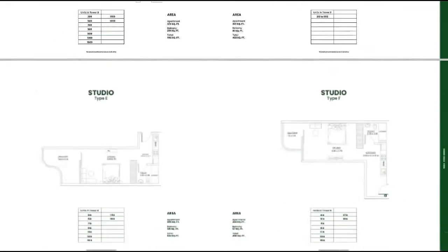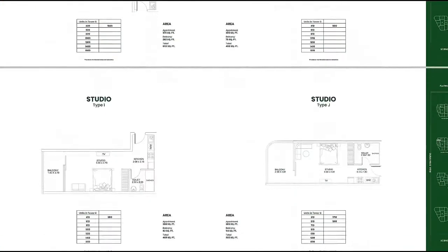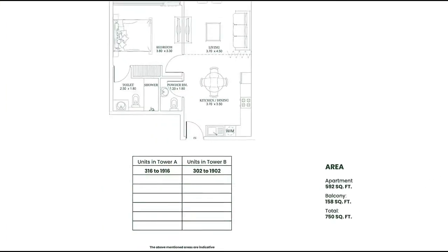Then we have the one bedroom layout, and also a presidential studio option. This is the presidential studio. For the one bedroom, one example shows a balcony and two washrooms including a powder room. The floor and size information is also displayed.